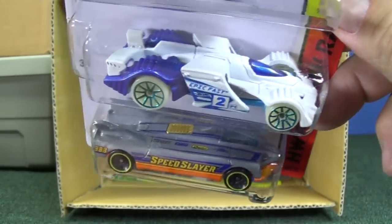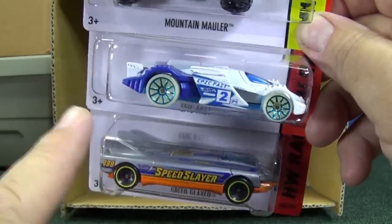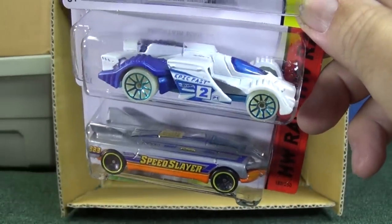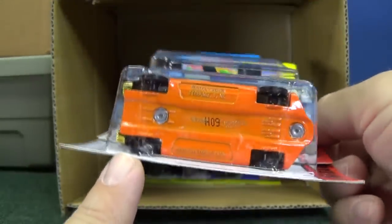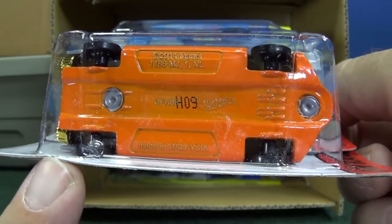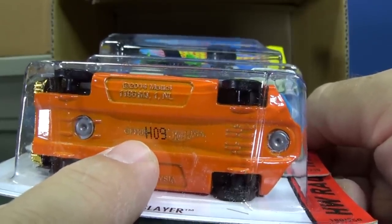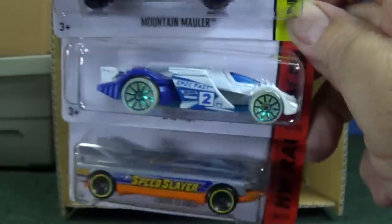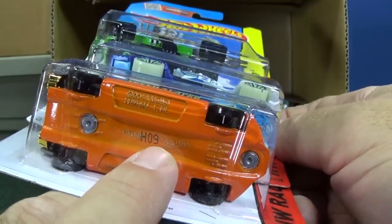That's Epic Fast's second color. Speed Slayer — as a matter of fact, I think both of them are red in their first color. Nice color for both of these guys. Speed Slayer's got skinny wheels. H09 — that means they were produced in 2015. H is for the 2015 production year, and 9th means the 9th week of the year it was made — that means it was made the first week of March or last week of February.